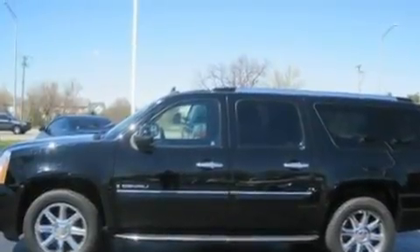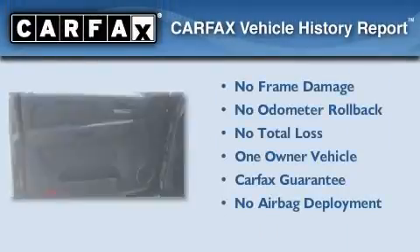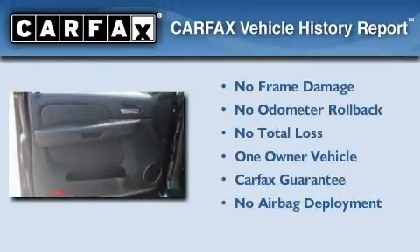Additional features include aluminum wheels, a low tire pressure indicator, heated seats, and an anti-theft protection system. This GMC has had only one owner and it qualifies for the Carfax buyback guarantee.